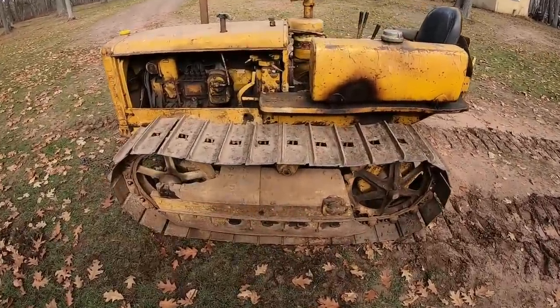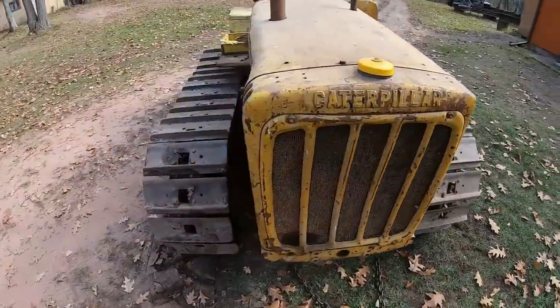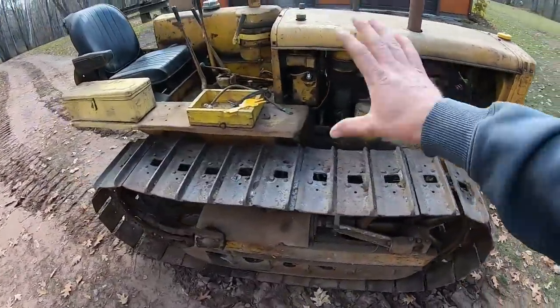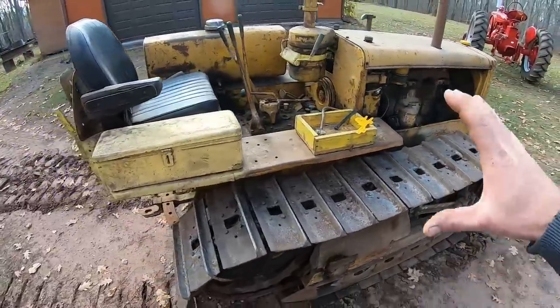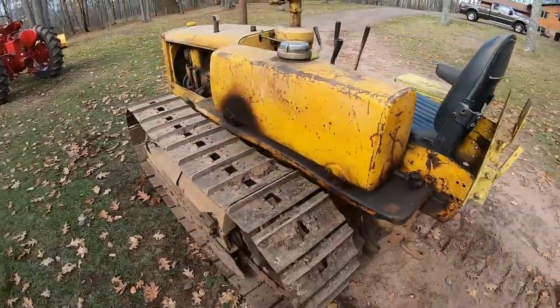Hey everybody, welcome back to the channel. A question I get quite a lot is: what's a Cat D2 worth? That's such a highly subjective question — there is no one set answer because there are so many factors that play into it. Assessing value on crawler tractors is completely different than assessing value on wheel tractors. So we have this one right here — we'll get into it, I'll tell you what I paid for it, we'll do a walk around, and then we'll play 'what is it worth.'